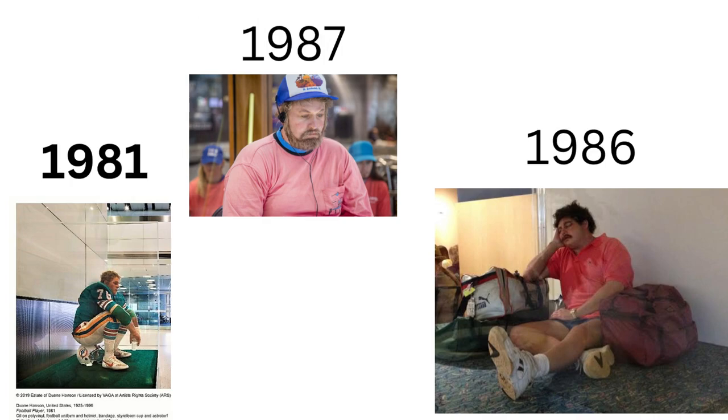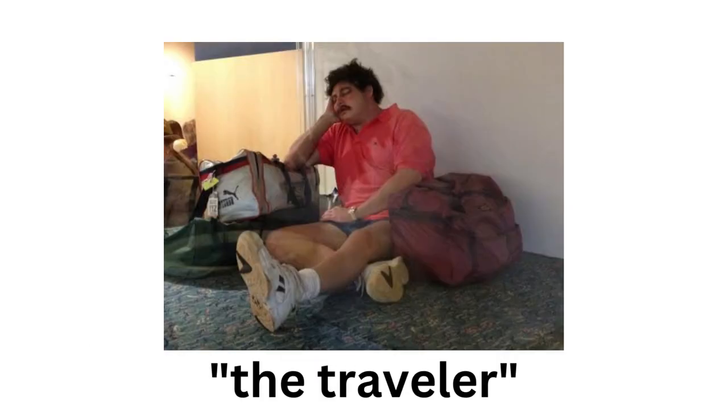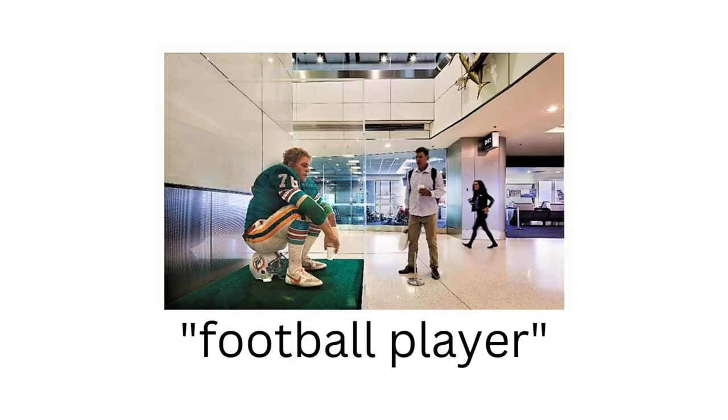The ones in the airports were made in the 1980s, which kind of explains their retro-looking style. The one in Fort Lauderdale International Airport — the one I saw as a kid — was actually called 'Vendor with a Walkman.' The one in Orlando's international airport was called 'The Traveler,' and the one in Miami's international airport was called 'Football Player.'